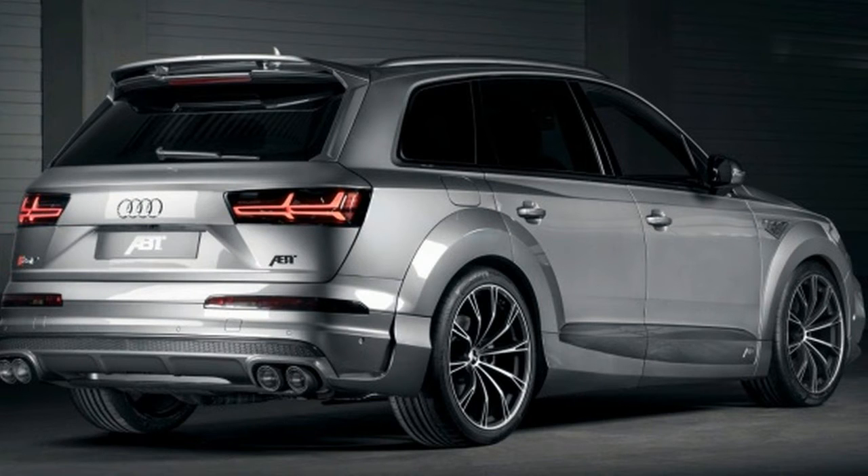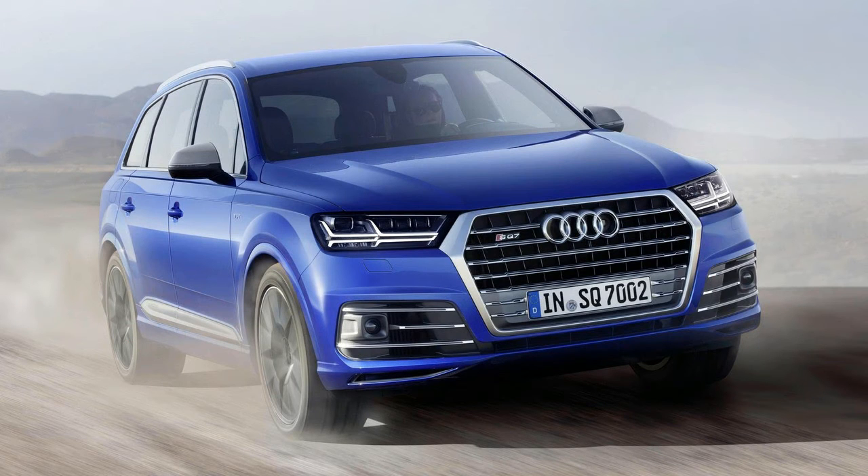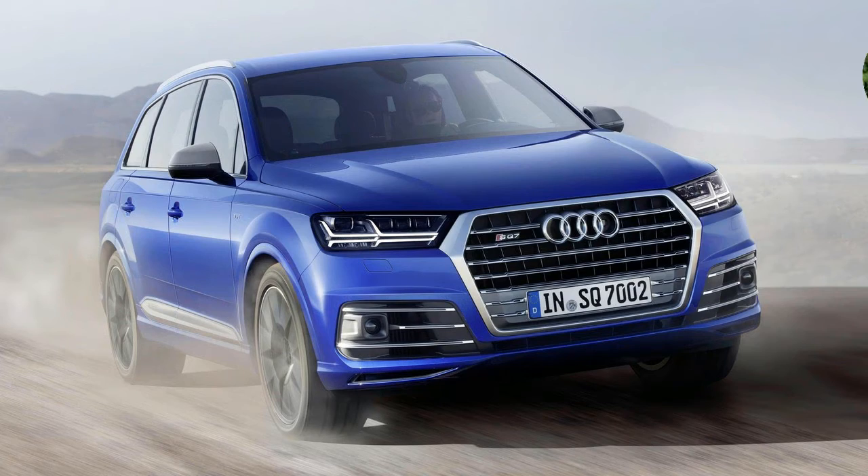Taking into account that you don't need launch control to be that fast, in most everyday situations this is going to be faster than the hyper hatchbacks.